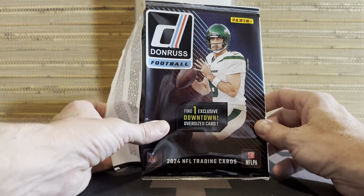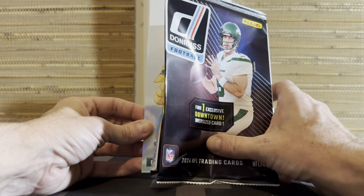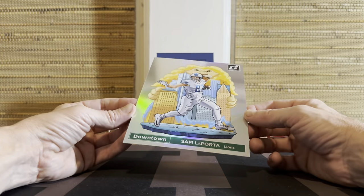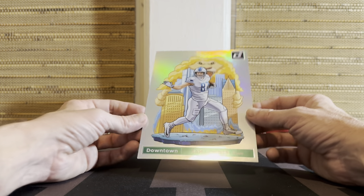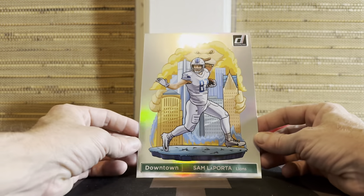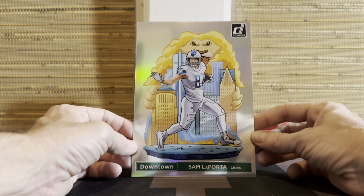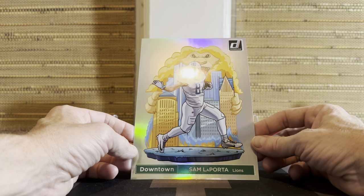Jumbo downtown time - let's go. No matter what, this is a downtown, this is exciting. How about Sam LaPorta? Oh, that is really nice looking. It is literally just a giant downtown - same nice stock. I really like these. If I could just get a Jumbo Tom Brady, or before tonight I would be excited to get a Jumbo Baker Mayfield, etc. Very cool, love that.